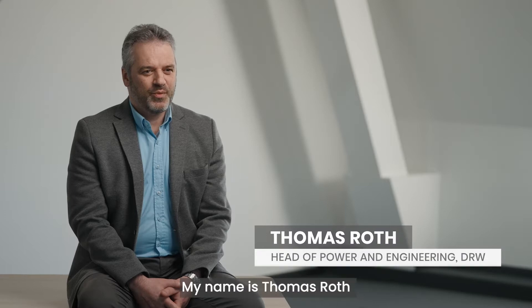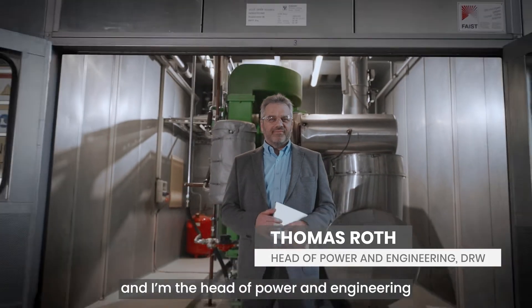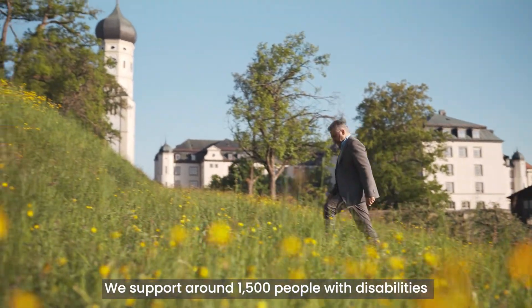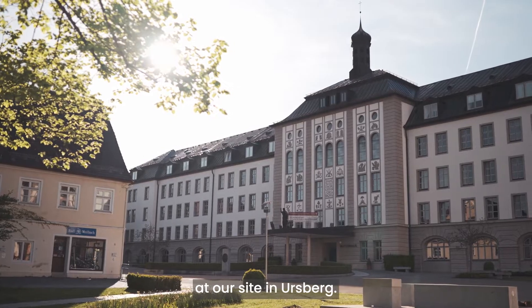Hello, my name is Thomas Roth and I'm Head of Power and Engineering at Dominikus Ringeisenwerk. We support around 1,500 people with disabilities at our site in Ursberg.